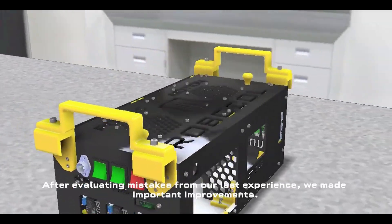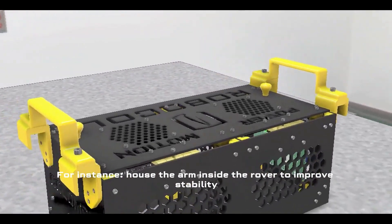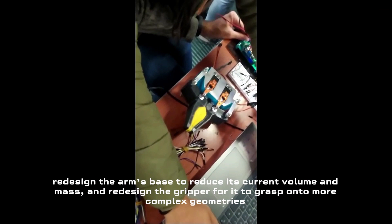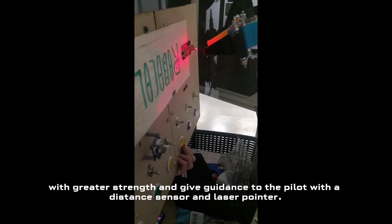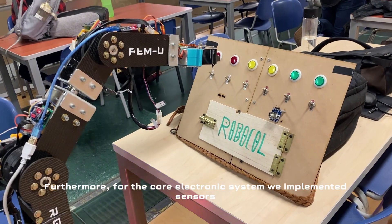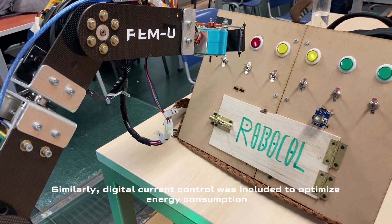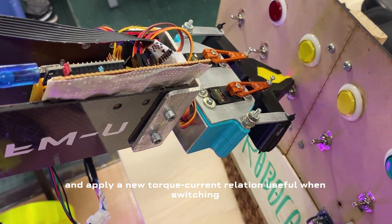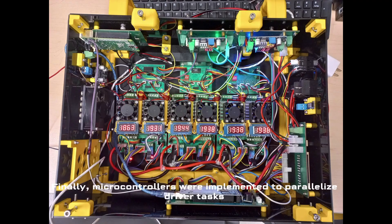After evaluating mistakes from our last experience, we made important improvements. For instance, we housed the arm inside the rover to improve stability, redesigned the arm's base to reduce its current volume and mass, and redesigned the gripper for it to grasp onto more complex geometries with greater strength, and give guidance to the pilot with a distance sensor and laser pointer. Furthermore, for the core electronic system, we implemented sensors to keep track of the driver's temperature and power consumption. Similarly, digital current control was included to optimize energy consumption and apply a new torque-current relation, useful when switching between lifting a heavy object and low-power dexterity. Finally, microcontrollers were implemented to parallelize driver tasks.